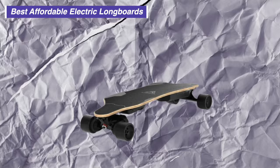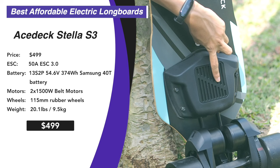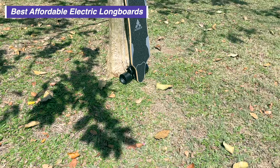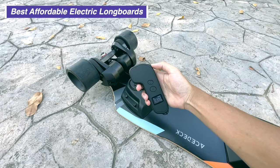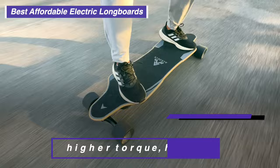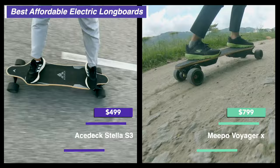AceDeck is not playing around here — putting a 13S2P battery in a $499 dual belt-driven board, using Samsung 40T cells. I'd expect the board to sell for at least $699 just for the battery it uses. The Stella S3 not only uses belt motors, but big ones: dual 1500W 6355 motors, even bigger than the WowGo 3E's dual 650W 5055. With a 1-to-2.7 gear reduction, the board has a normal 28 mph or 45 km/h top speed despite the big motors and 13S battery. The Stella S3 is way above its class when it comes to torque — just a few steps behind the $799 Meepo Voyager X.